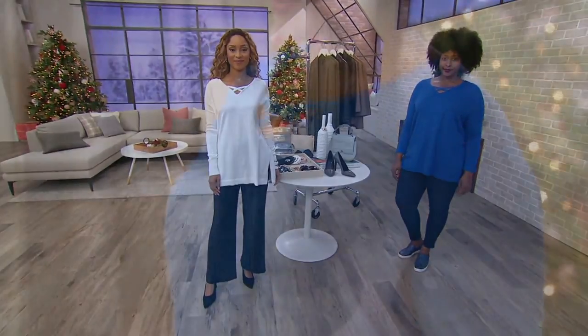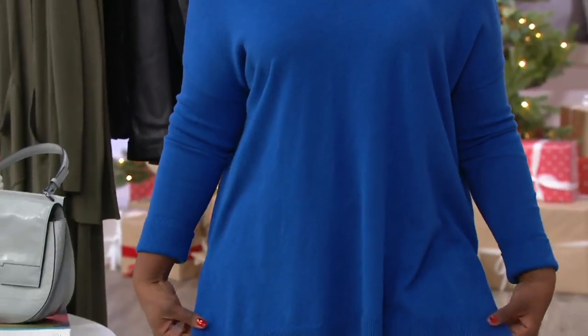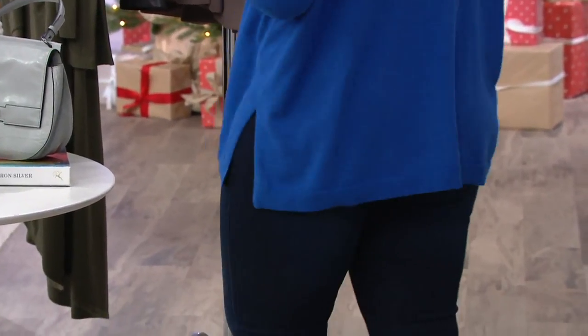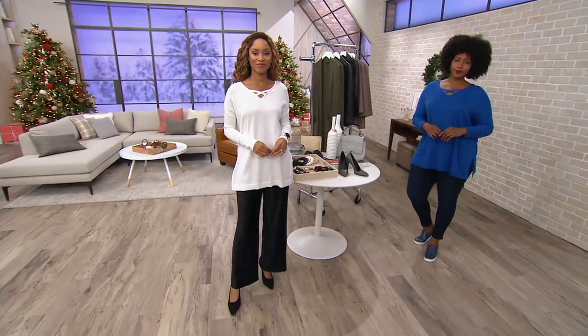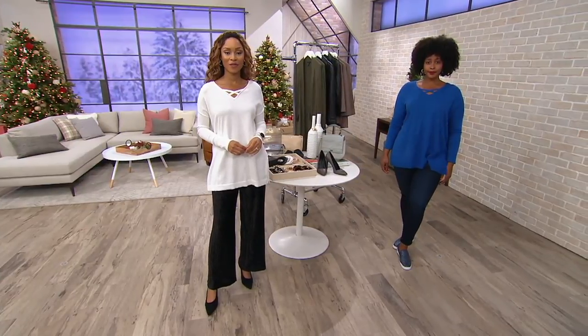Oh hi, Brenda is here! Hello my darling. This is comfort all day. It's easy. The crisscross detail is going to give it a little bit of a modern update. Side slits give it comfort, but it is relaxed, easy elegance. To me this is just a perfect H by Halston top.